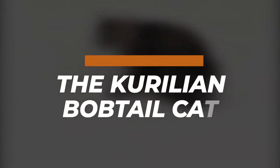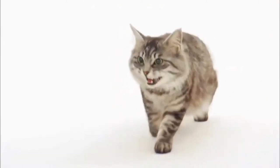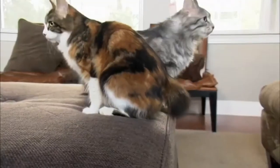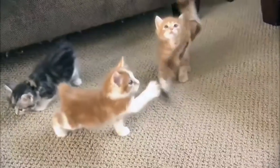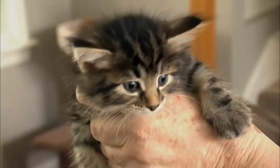The Kurilian Bobtail cat is a cat breed originating from the Russian Kuril Islands and Sakhalin Island and the Kamchatka Peninsula of Russia. Short or long-haired, it has a semi-cobby body type and a distinct short fluffy tail. The back is slightly arched with hind legs longer than the front, similar to those of the Manx. The breed is also called the Kareel Islands Bobtail, Kareel Bobtail, and Kurilsk Bobtail.